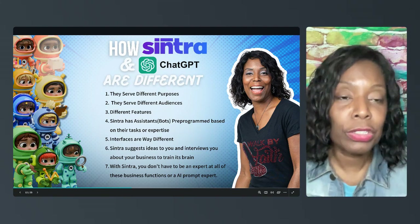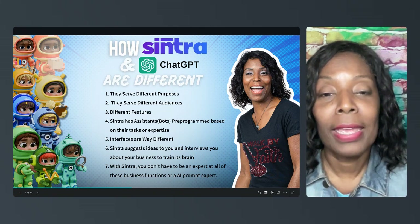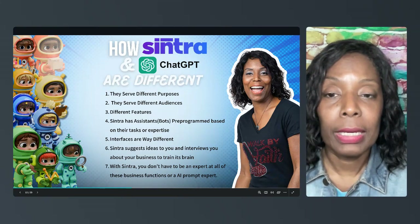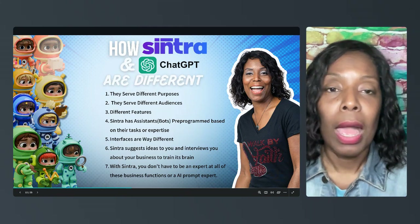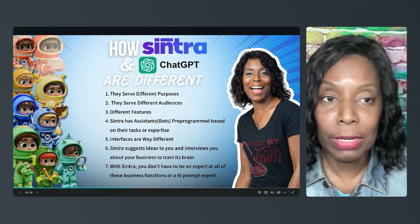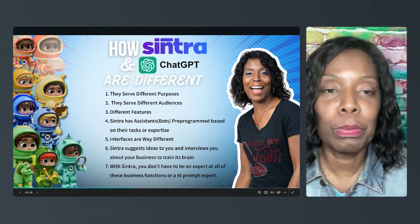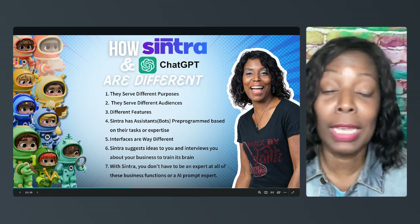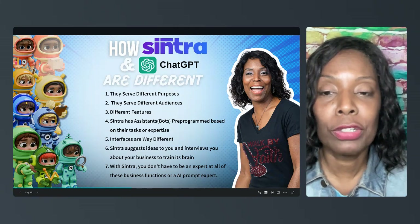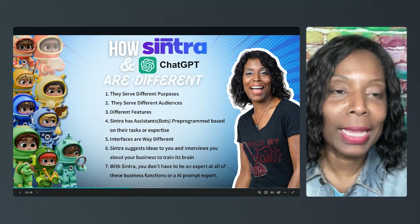To answer the question: no, they're not the same — they're different. If you're interested in learning more about Centra, click the link in the comments or description. I think there's still a 30% off coupon for your first month to try it out. Like and subscribe to this channel — I try to do a video every day or every other day showing different features of Centra. Ask me any questions in the comments and I'll answer them as soon as possible. Have a great one!